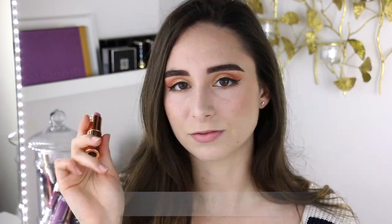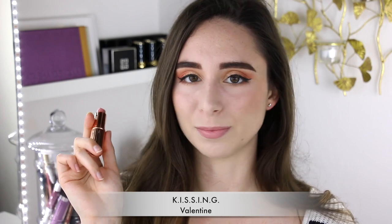The first lipstick that I have to swatch for you guys is a Kissing lipstick and this is the lightest one that I have. It's called Valentine. Valentine is a really light, kind of nudie pink color.